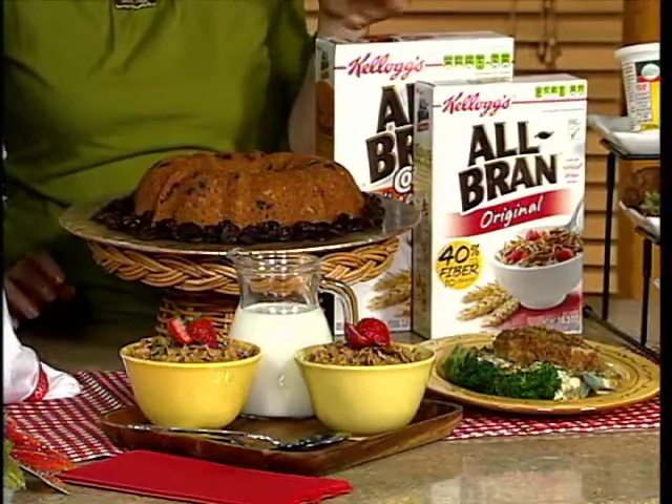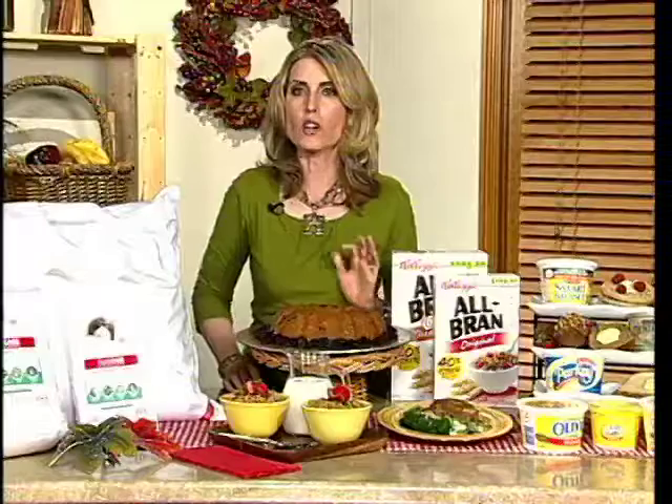Also, a sneaky way would be to add fiber into recipes, like breaded on a pork tenderloin or on a cherry coffee ring.